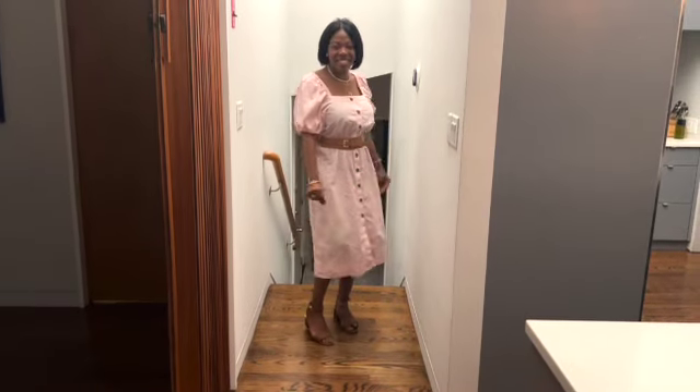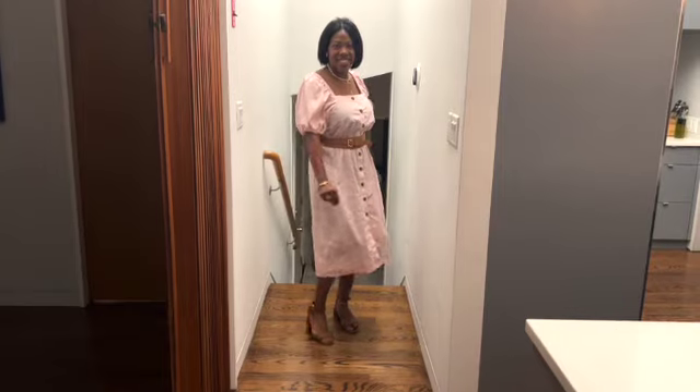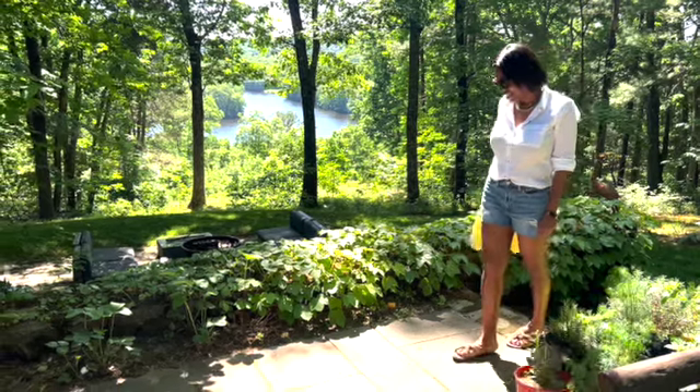The first outfit of the week is this square neck dress from J.Crew — it has buttons going down like a shirt dress. I added a nude or camel belt to go with it, and nude color shoes from Sam Edelman. I love this outfit; I was going to my son's graduation and decided this would be an amazing outfit to wear.